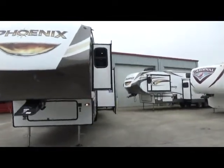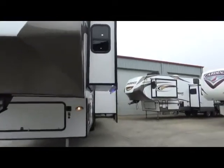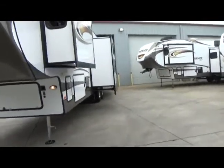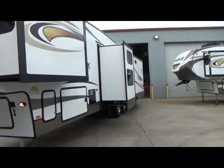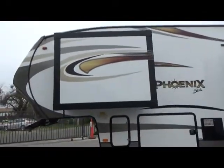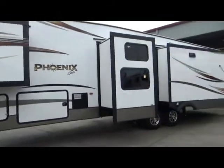Six-point auto leveling. You'll notice it has nice blue LED lights underneath the bedroom slide out, keeping anyone from bumping their head. 10-gallon water heater, two air conditioning units that are both on a thermostat, centrally ducted.